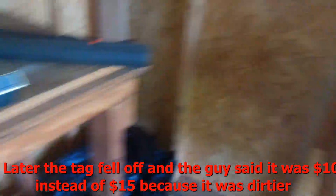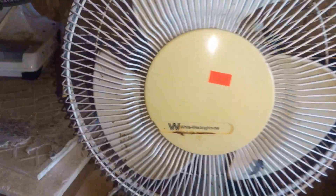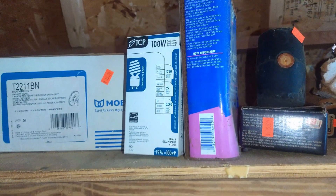Dayton, Vantage, White Westinghouse, General Electric Aircraft Engines.